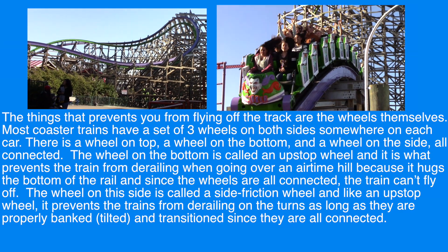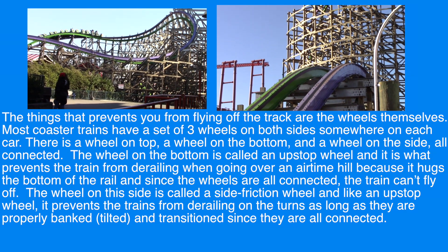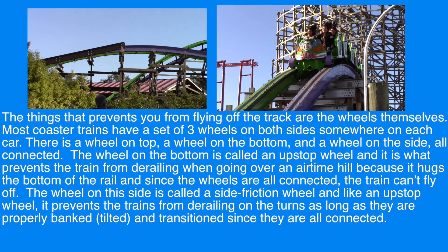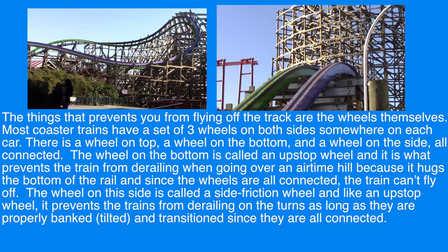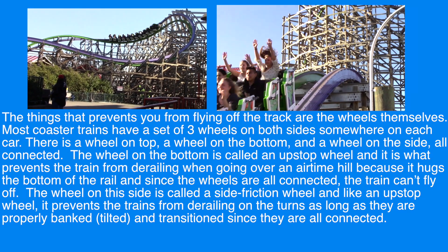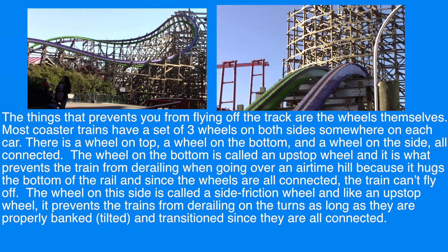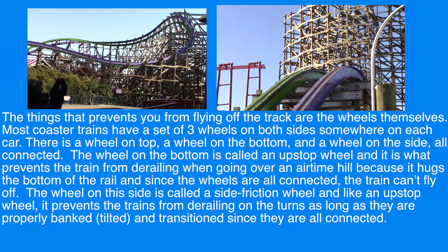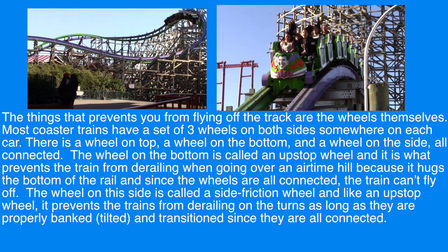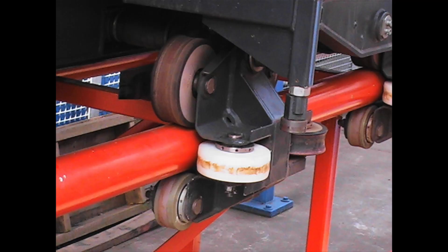The things that prevent you from flying off the track are the wheels themselves. Most coaster trains have a set of three wheels on both sides somewhere on each car. There is a wheel on top, a wheel on the bottom, and a wheel on the side, all connected. The wheel on the bottom is called an upstop wheel, and it prevents the train from derailing when going over an airtime hill because it hugs the bottom of the rail. The wheel on the side is called a side friction wheel, and it prevents the trains from derailing on the turns as long as they are properly banked, tilted, and transitioned. Here is an image that shows how the wheels are set.